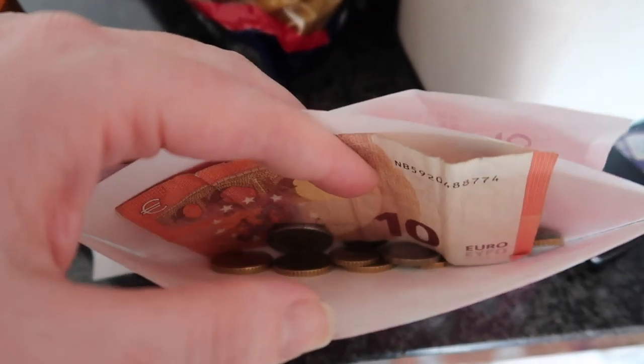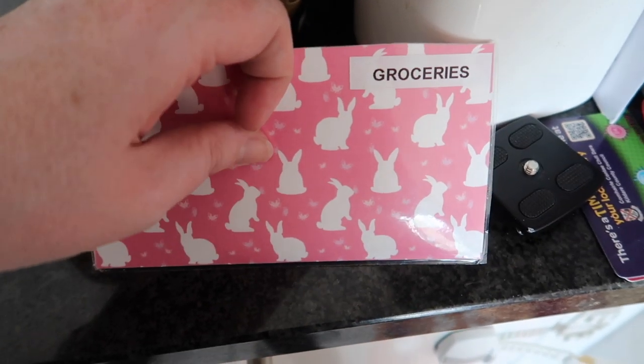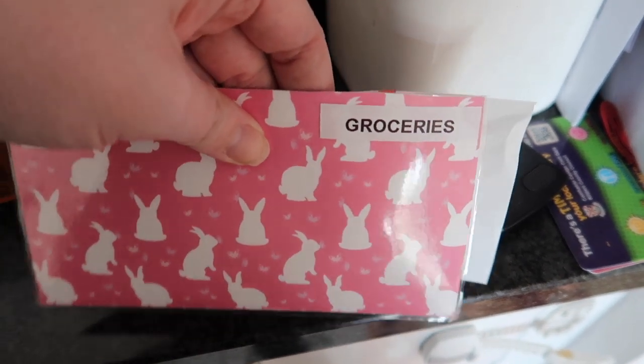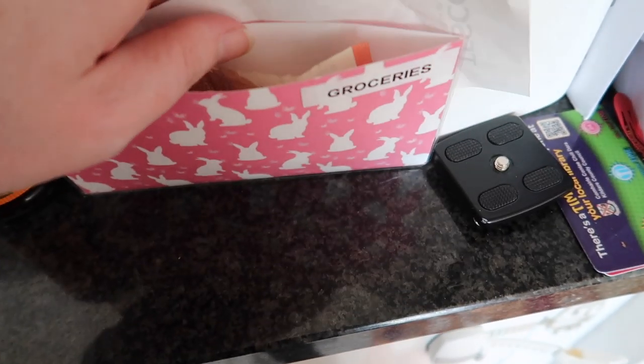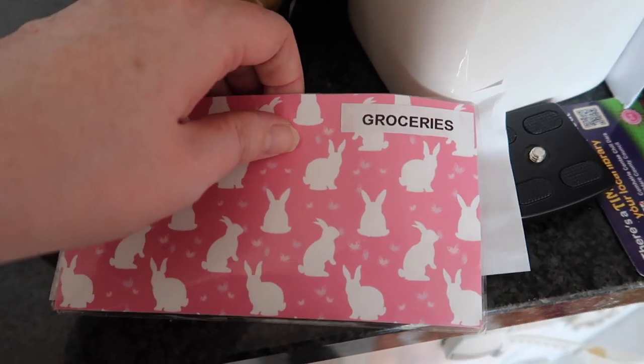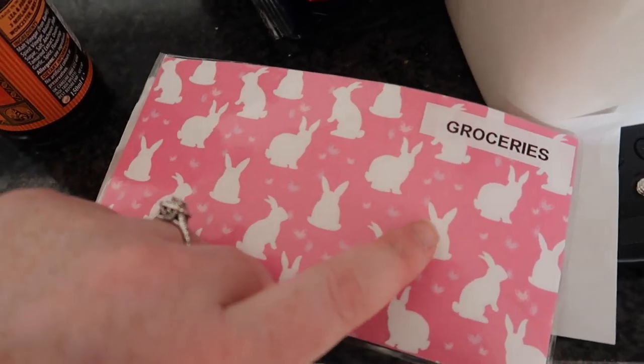So yeah, as I say every week, these are the cash envelopes which I sell over on my Etsy shop. I sell them in packs of six, a pack of five, or you can buy a Christmas envelope as a one-off. There's a range of different sizes and designs. So check out my Etsy shop.